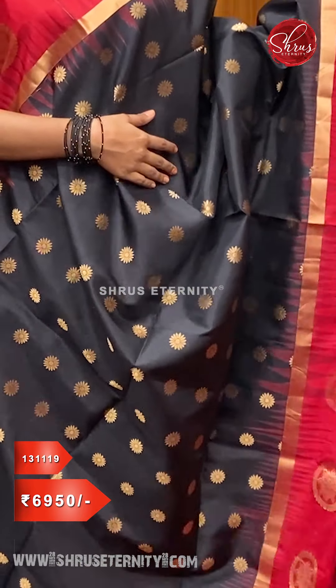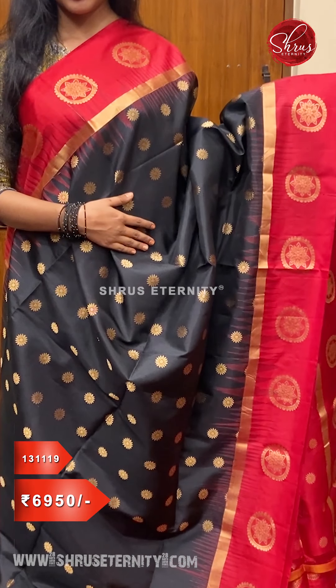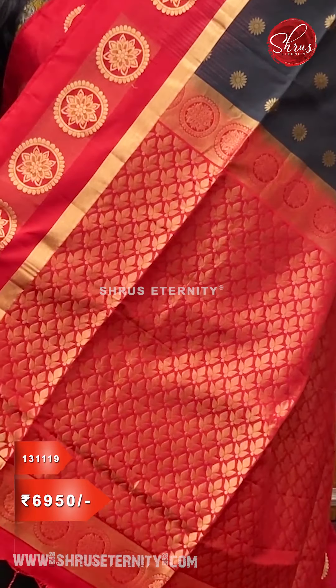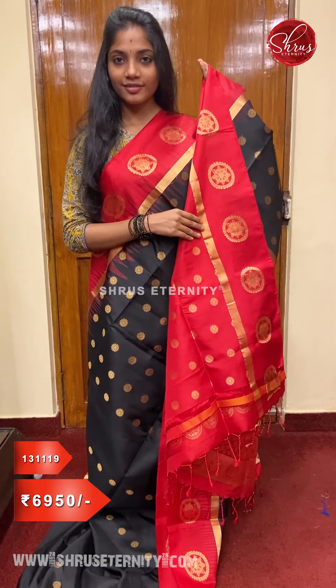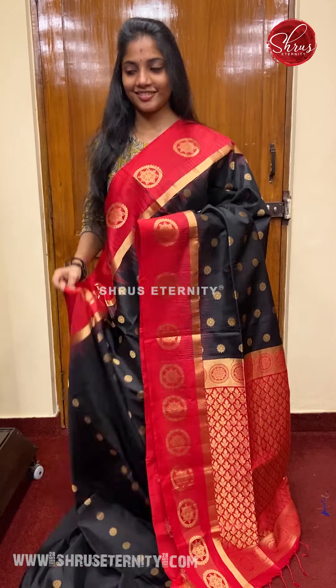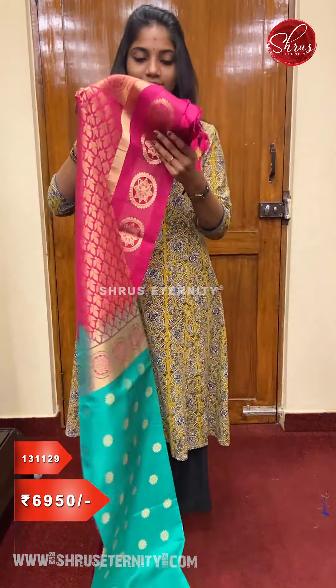With floral booties in it — that's going to be the whole body. And a red colored jari woven pallu which has also got tiny floral bootas in it, and a fully woven red color blouse, priced at ₹6,950. Next we have a green with pink in the same design — it's actually a very different green.